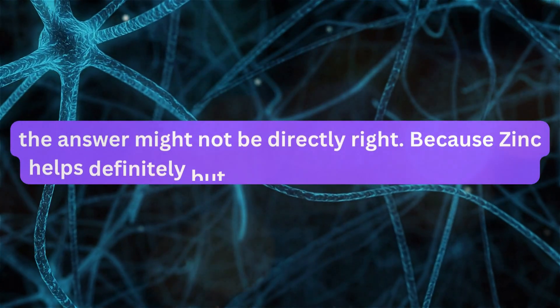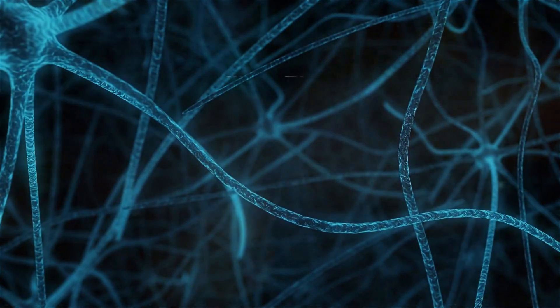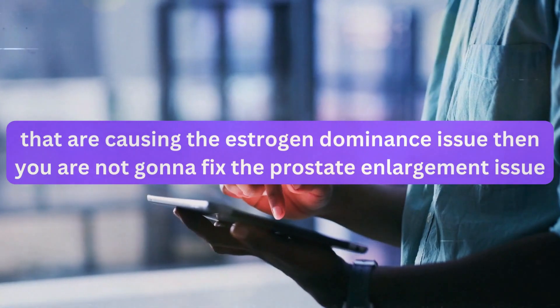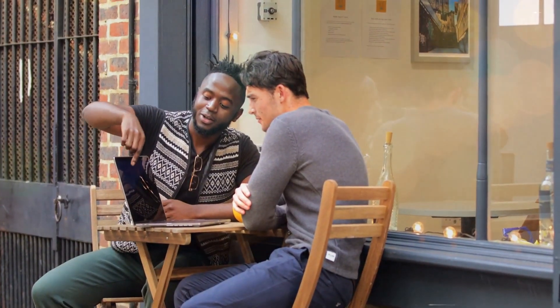The answer might not be that straightforward. Zinc helps definitely, but if you ignore the other factors that are causing the estrogen dominance issue, then you are not going to fix the prostate enlargement issue. Let me explain deeply.